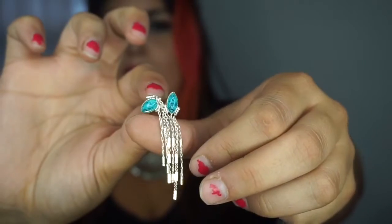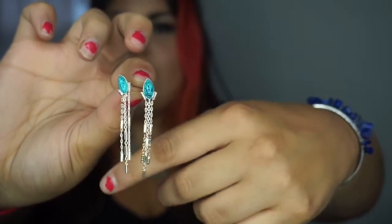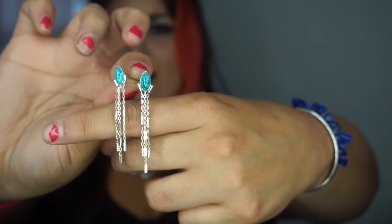They won't be too overpowering. You could wear this with a nice jean jacket or even just a white t-shirt, or you can put your hair up in a bun and make these your focal point while wearing a little black dress.